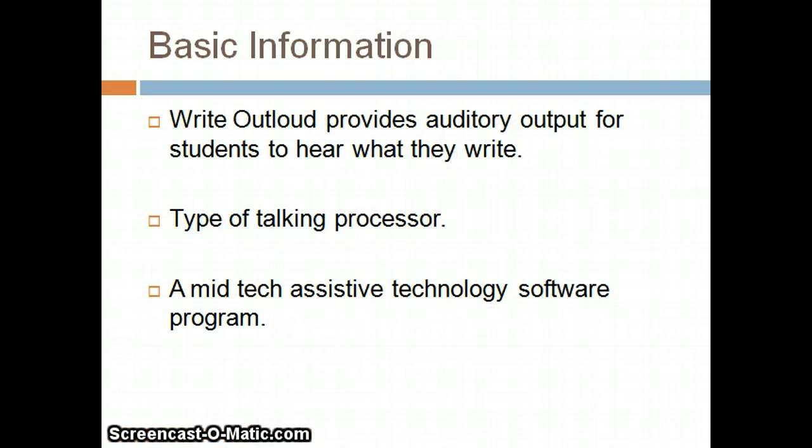What is Write Out Loud? Write Out Loud is a software program that provides auditory output to allow students to hear what they are writing, in addition to seeing it. It is also a type of talking word processor, created by the Don Johnson Incorporated Company. This mid-tech assistive technology reads words as they are written by a student, providing real-time auditory feedback about what is written, especially regarding spelling or writing.